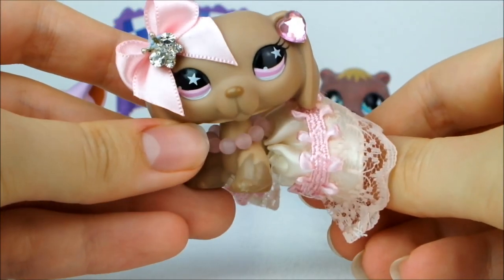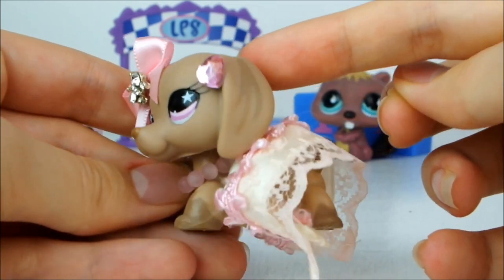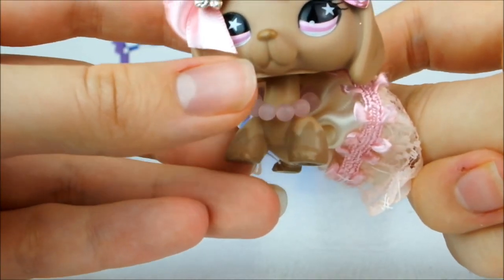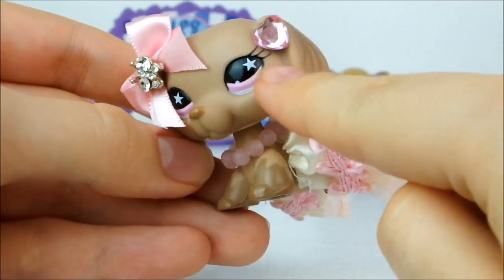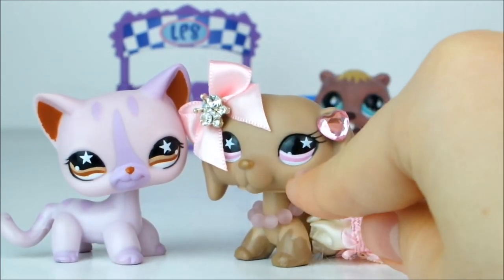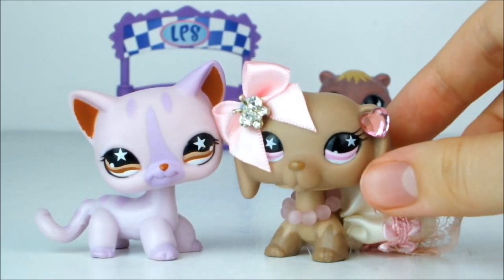Originally that cat came in a two-pack with this dog, which I also got in the same haul but I've already accessorised her. She's a really light beige colour with very slightly darker markings on her ears, paws, little tail and nose. She's in minty mint condition and has stars in her eyes and pink eyes to match the cat — because the cat has brown eyes to match the dog and the dog has pink eyes to match the cat. Isn't that adorable? They're just such a pretty little set.